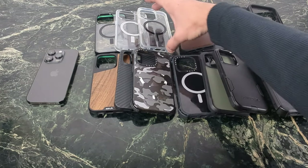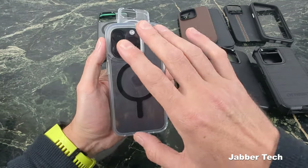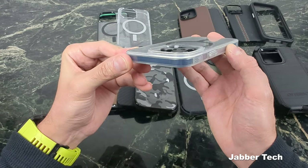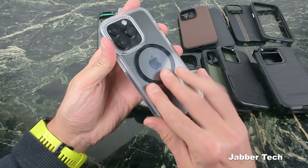Let's start with some clear cases. I have to give Pivot the runner-up here because it's a new company and I really like the design of this case. You can see that camera protection is on point — they did an awesome job designing this case in terms of the protection, the feel, the look, and the design.